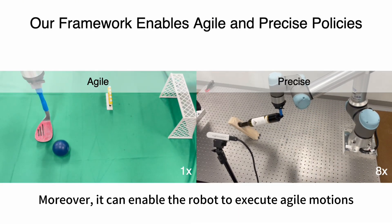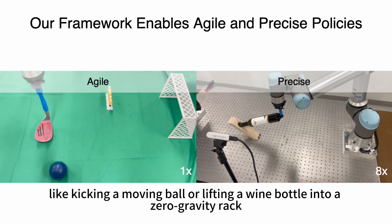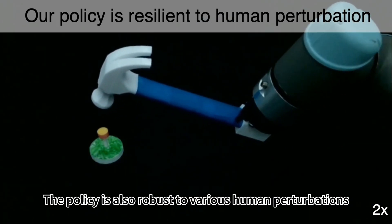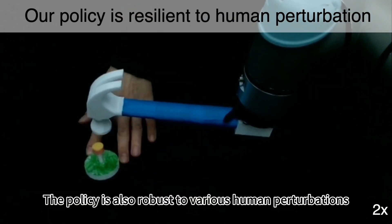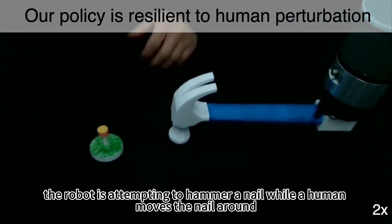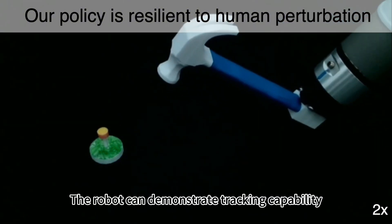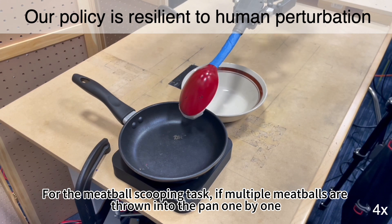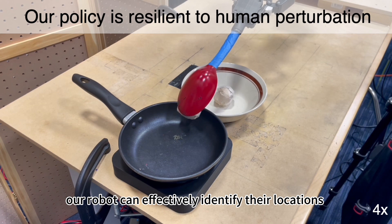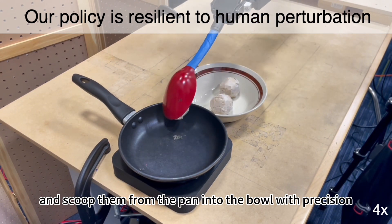Moreover, our method can enable the robot to execute agile motions, like kicking a moving ball or lifting a bottle into a zero-gravity rack. The policy is also robust to various human perturbations — for example, the robot attempts to hammer a nail while a human moves the nail around, and the robot demonstrates strong tracking capability. For the meatball scooping task, if multiple meatballs are thrown into the pan one by one, the robot can effectively identify their locations and scoop them from the pan into a bowl with precision.